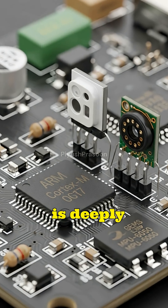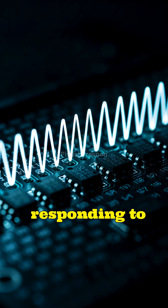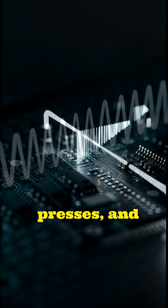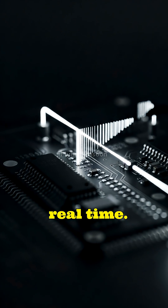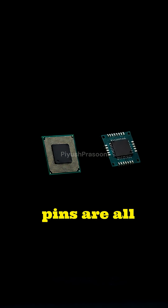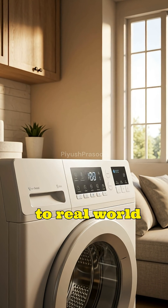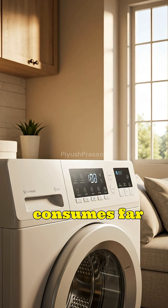In contrast, a microcontroller is deeply connected to physical reality, constantly reading signals from sensors, responding to button presses, and controlling actuators in real time. Because its memory, processor, and input-output pins are all integrated into a single chip, it reacts faster to real-world events and consumes far less power.